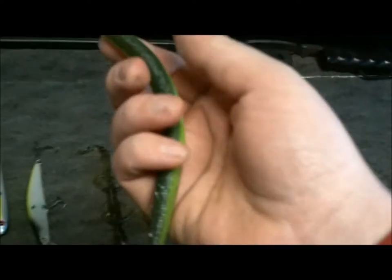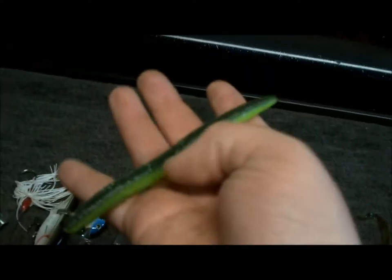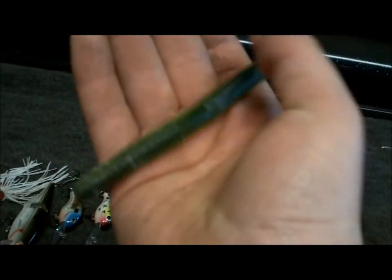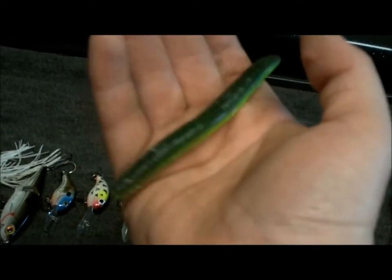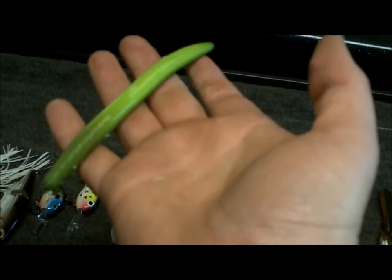Next we have a Gambler Stinko. I like to use these in cloudy conditions where you want to skip up under low-lying tree limbs. Very good bait for catching bass — catching big bass on this bait too.